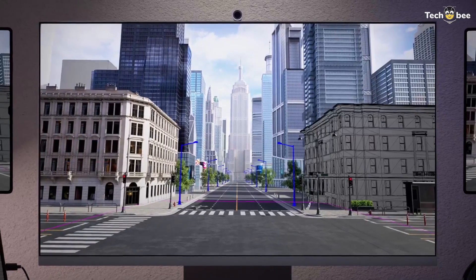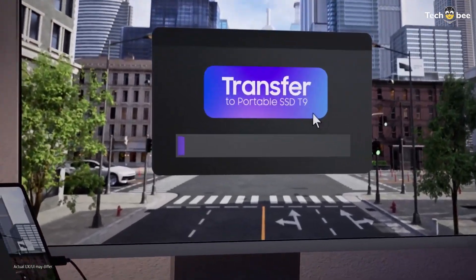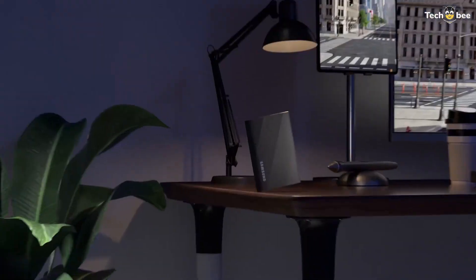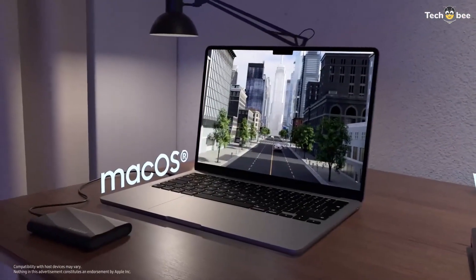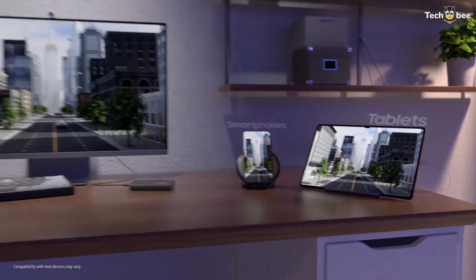Its high sustained transfer rates make it especially valuable for editing 4K and 8K footage directly from the drive. The T9 also includes Samsung's mobile app support, letting you manage files, backups, and drive encryption right from your phone. Its sleek design and lightweight make it extremely portable, perfect for students, creators, and professionals who need speed without compromise. Find the Samsung T9 links in the description.